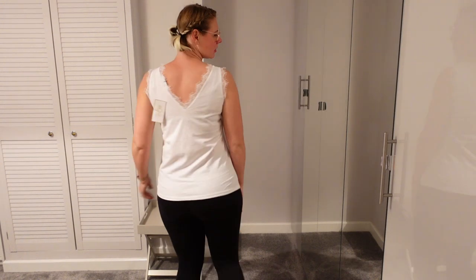A smaller size — maybe a 10 — would just flatter my curves a bit better and show that I've got a waist, whereas it's a bit baggy. But if you want it for that more comfort sort of look, you definitely get that. It looks nice; the lace gives it something a little bit different, but it's not really the vibe I was going for. I'll have a look and see if they've got it in a smaller size.